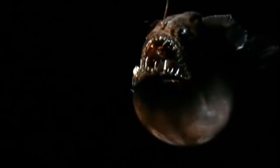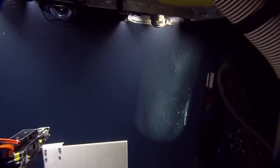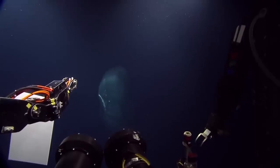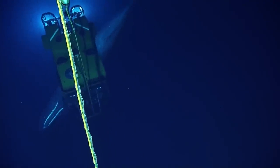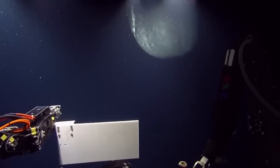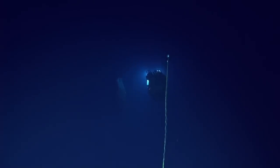A whale encounter. Sometimes, deep in the oceans, you have encounters you won't be able to forget all your life. A bunch of researchers came across a curious whale who wanted to be near the submarine where the lights were coming from. It was about 598 meters below the surface in the Gulf of Mexico. The whale circled the submarine several times and gave the crew a chance to capture this incredible footage and share it with us.